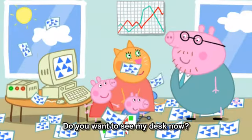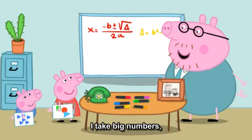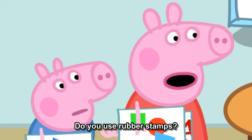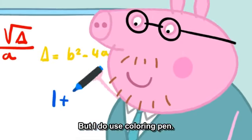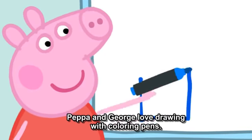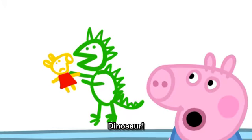Do you want to see my desk now? Yes, please. This is Daddy Pig's desk. My job is quite complicated. I take big numbers, transmute them and calculate their load-bearing tangents. Daddy Pig's job sounds very important. Do you use rubber stamps? No. Do you use a computer? No. But I do use colouring pens. Daddy, can we draw with your colouring pens? Good idea. Peppa and George love drawing with colouring pens. I'm drawing a house. George is drawing a dinosaur. George always draws dinosaurs. Dinosaur. Rawr.